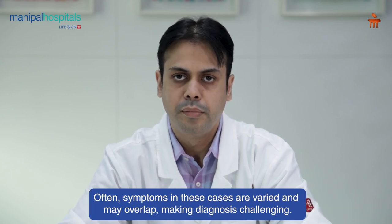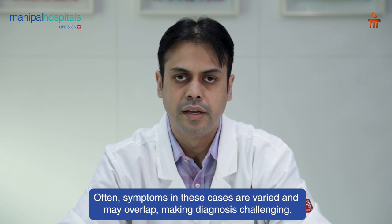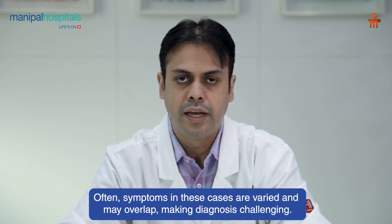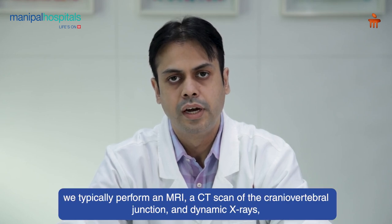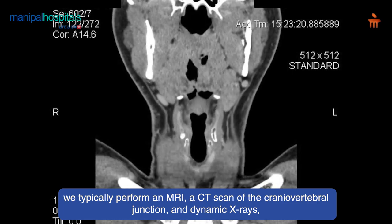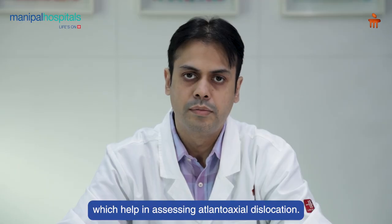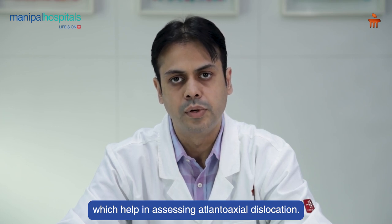A lot of the times the symptoms in these cases are mixed and they can be overlapped. To diagnose a craniovertebral junction anomaly, we usually get an MRI and a CT of the craniovertebral junction. Dynamic X-ray also helps in identifying mobile atlanto-axial dislocation.